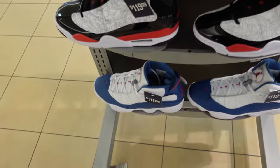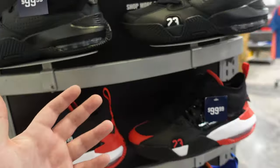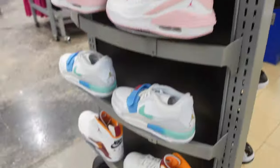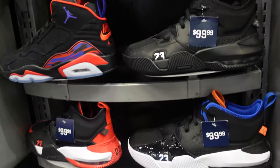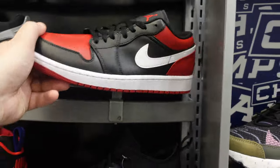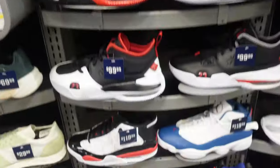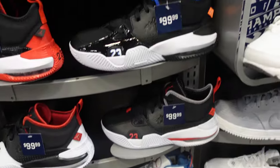Now let's go to Champs. Before we walk in, the outer display has Dub Zero, Six Rings, and Team Jordans — nothing too crazy. Inside Champs, they have an old Drake song playing. The new album is fire, but I'm not seeing too much sitting. We have the one lows and some Citroens and other Team Jordans on sale.